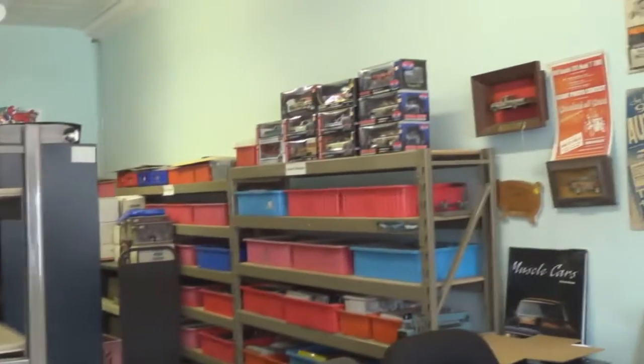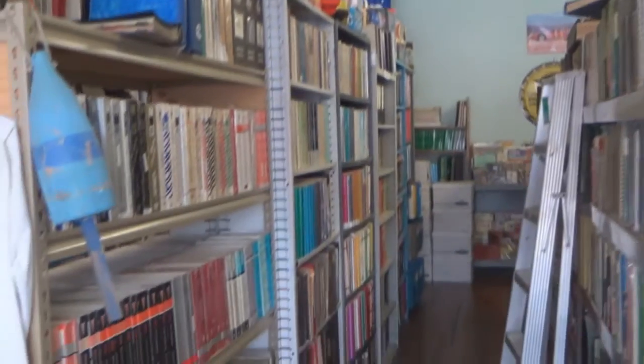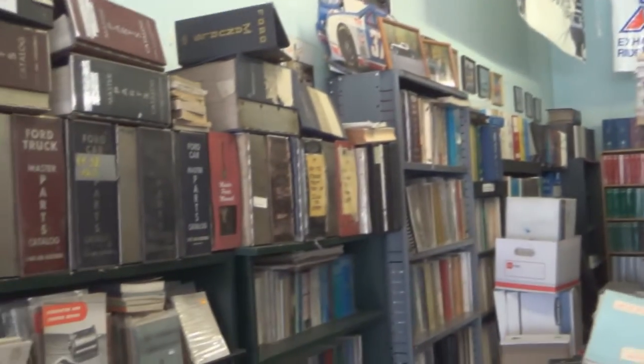I guess the big question — these are all auto manuals and stuff. These are all repair manuals on the shelves here, and he's got rows and rows of them. They're original ones from all the different marques that would have been at the dealerships.